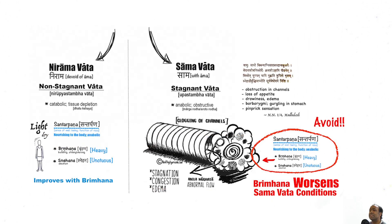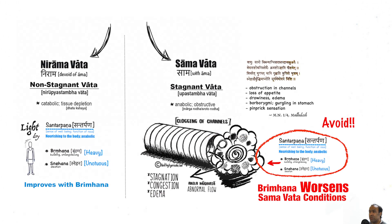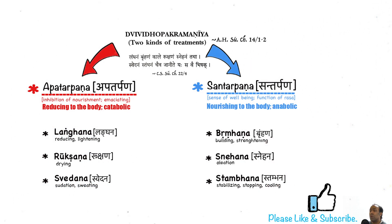This video provided some therapeutic principles on how to manage Vata Dosha. Hope you've enjoyed, and until next time, be well.